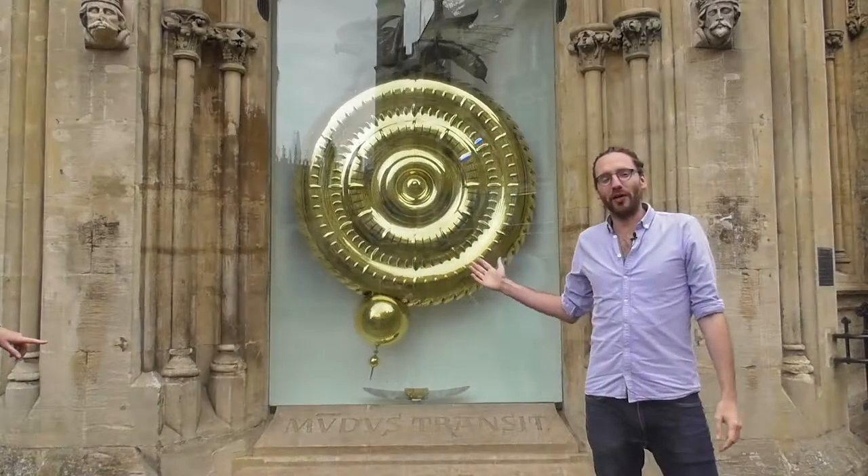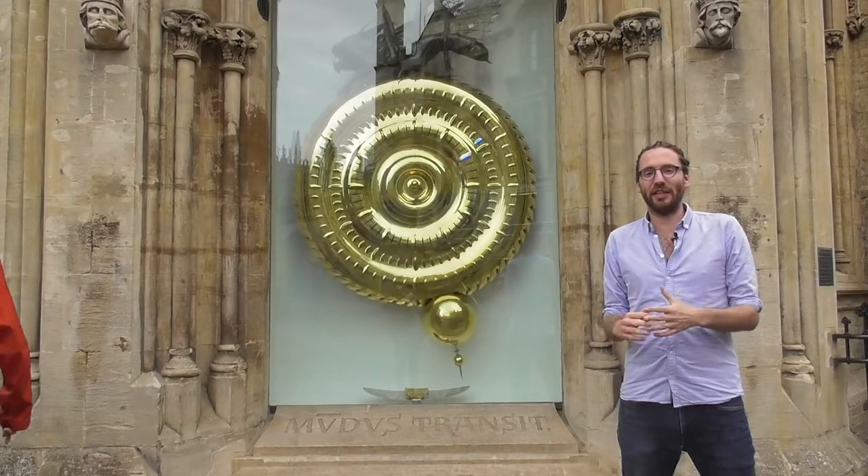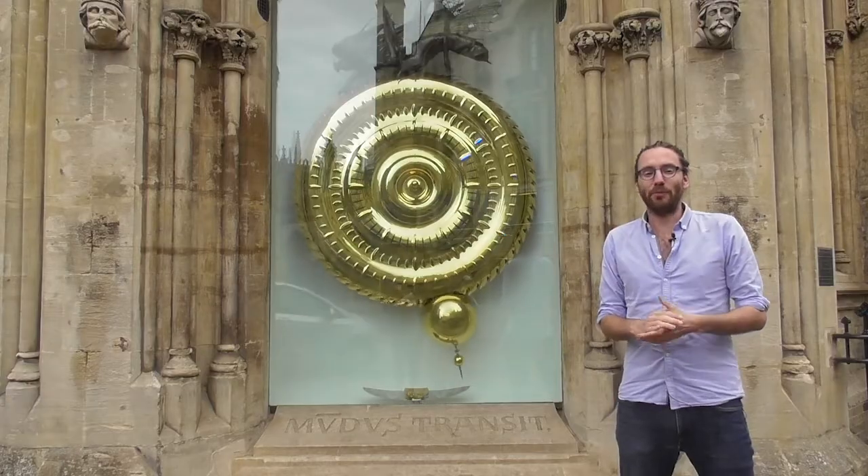This is the Corpus Chronophage — literally 'Time Eater' — and is one of the most photographed landmarks in Cambridge. As you can see, we're right in the middle of town. It was designed by Corpus alumnus Dr. John C. Taylor.